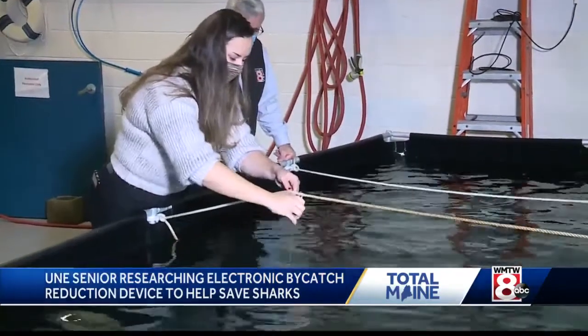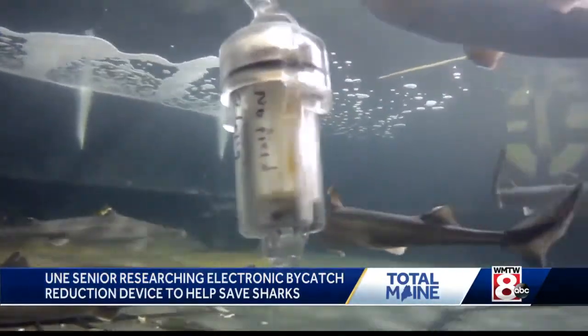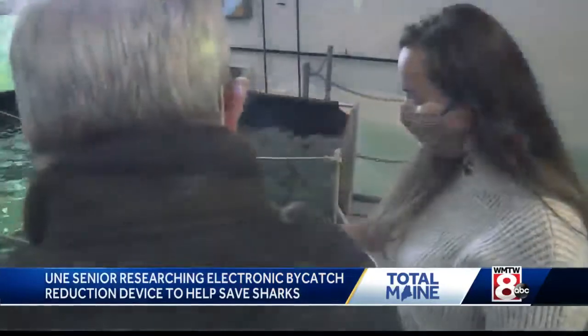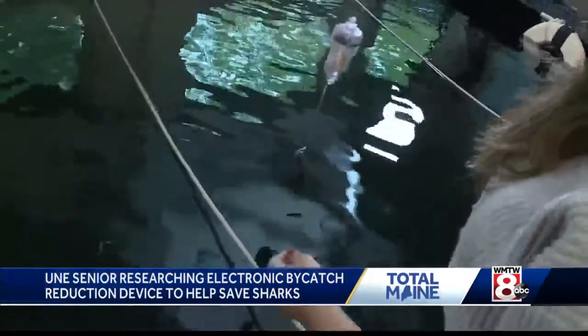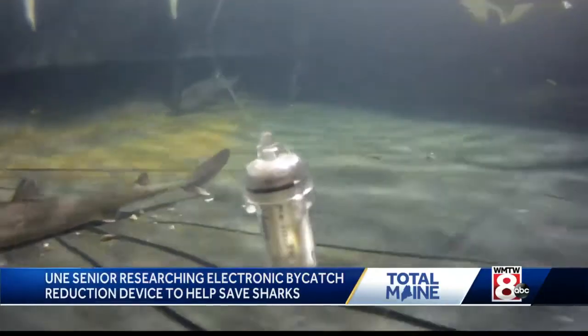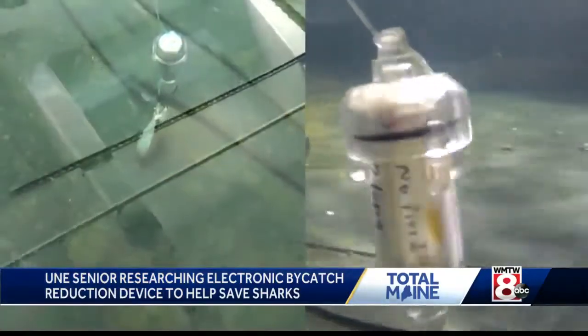Inside this UNE marine science lab, she's testing this prototype on spiny dogfish, a plentiful species of shark found off the Maine coast. So when I place this in the water, what I'm seeing is how their behavior changes around this device. The device is developed to work alongside baited fishing lines by emitting a small electric field sensed only by sharks.